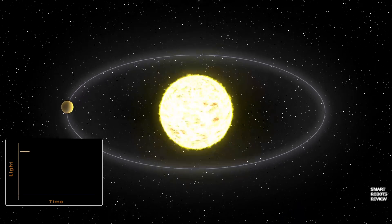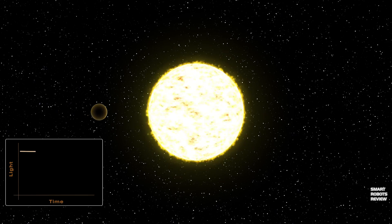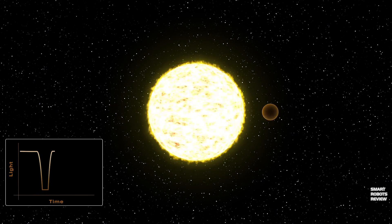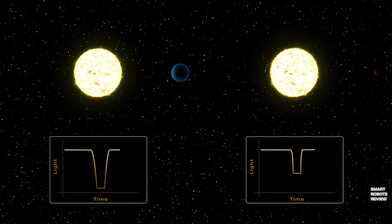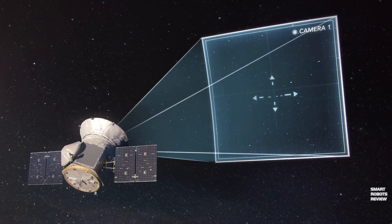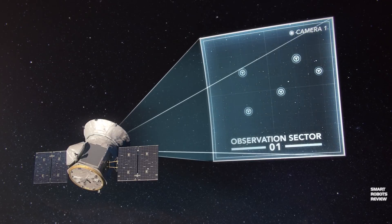As the planet passes in front of its star, it blocks some of the light, causing a slight drop in brightness. TESS can detect those subtle dips, and even use them to determine some basic features of the planet, such as size and orbit. It is equipped with four 16.8-megapixel sensor cameras, covering a 24-degree square, large enough to contain an entire constellation.